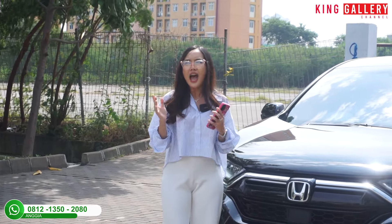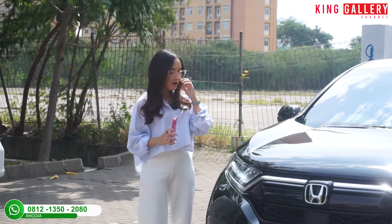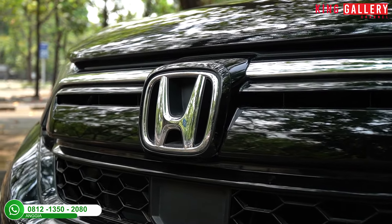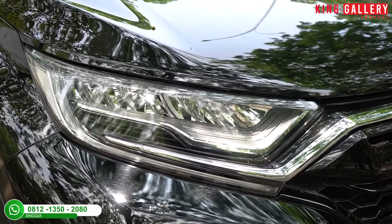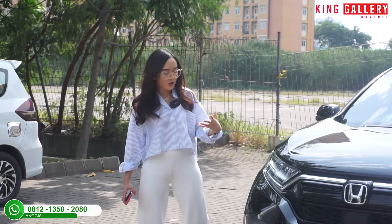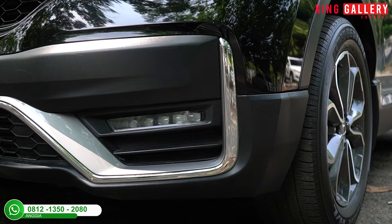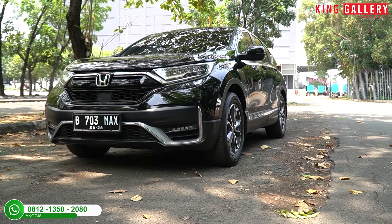Langsung kita review bagian eksterior depannya. Untuk bodi, masih full original. Sudah ada list krom di grill dan honey krom-nya, serta emblem Honda. Tampilannya generasi ke-5 menuju ke-6. Lampunya sudah LED projector, tampilannya lebih premium, elegan, luxury, tapi sporty juga dapet. Di bagian bawah ada fog lamp berbentuk running light yang panjang, dan honey krom-nya. Cat masih full original.